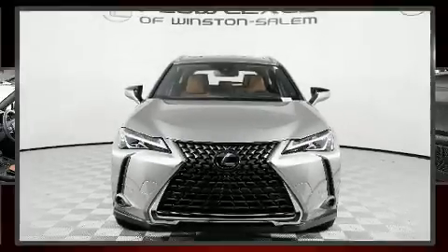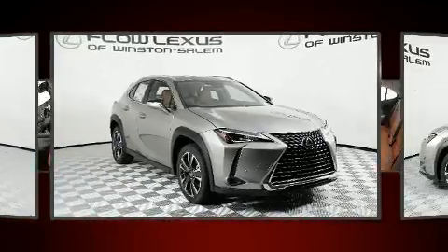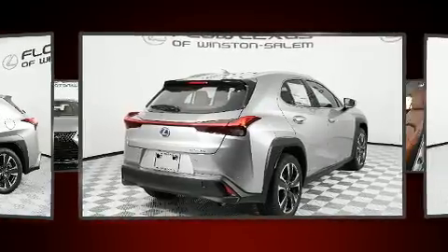You can expect a lot from the 2020 Lexus UX 250h. It features a continuously variable transmission, all-wheel drive, and a two-liter four-cylinder engine. Lexus infused the interior with top-shelf amenities such as a built-in garage door transmitter.